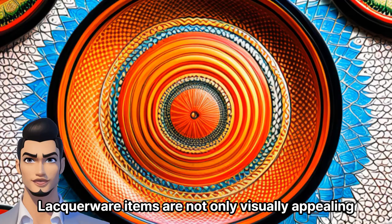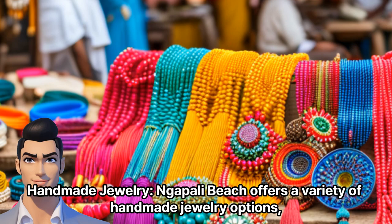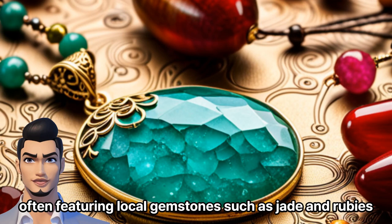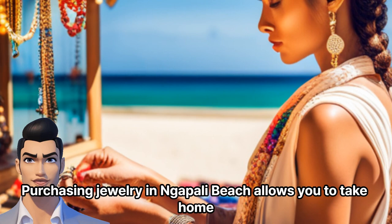Lacquerware items are not only visually appealing, but also showcase the country's cultural heritage. Handmade Jewelry: Napali Beach offers a variety of handmade jewelry options, often featuring local gemstones such as jade and rubies. Look for unique designs crafted by local artisans, including necklaces, bracelets, earrings, and rings. Purchasing jewelry in Napali Beach allows you to take home a piece of Myanmar's rich gemstone industry.